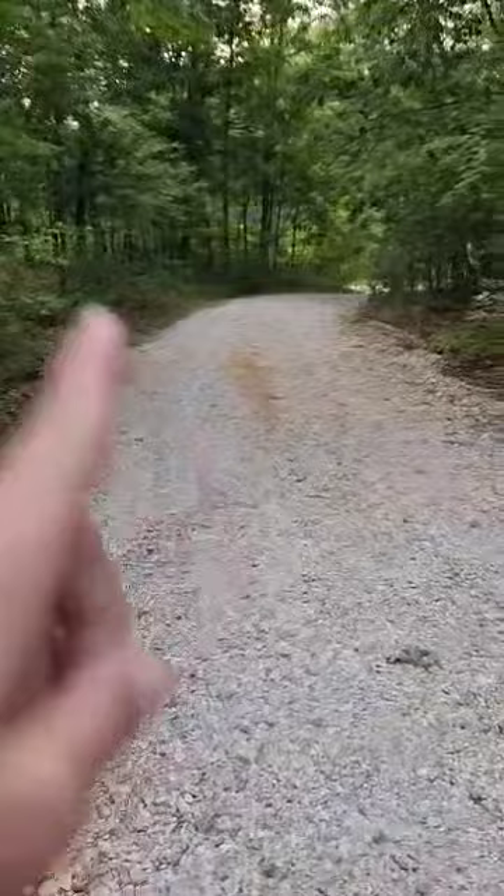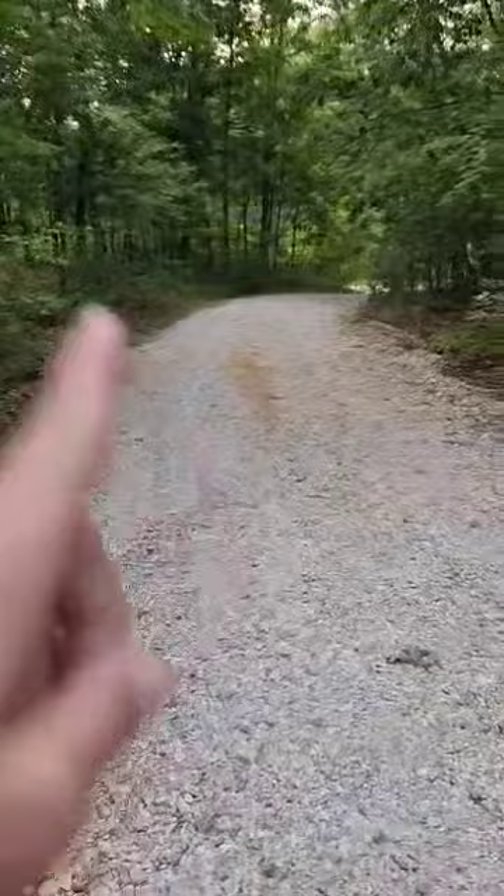There's a shed building there and you're able to back in either section and park your trailer there. Then you would continue on down the road to get to the rental unit. There is additional parking for another trailer down there, but there's no trailer parking at the unit itself.